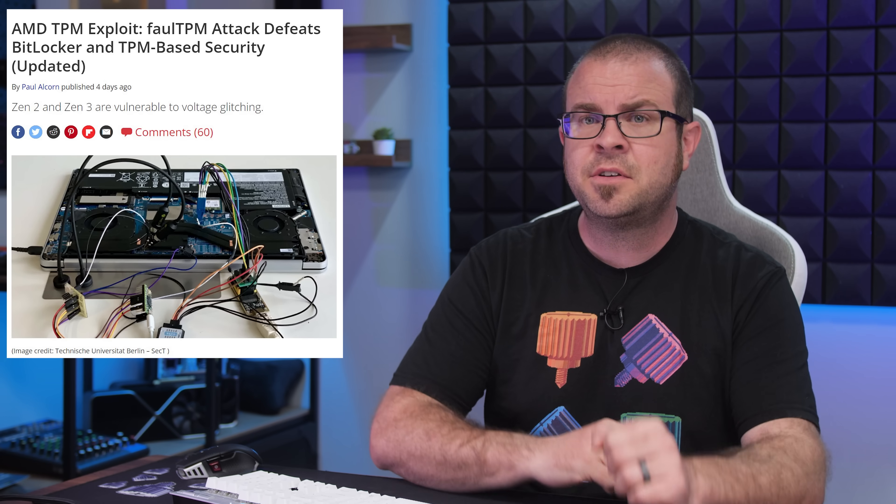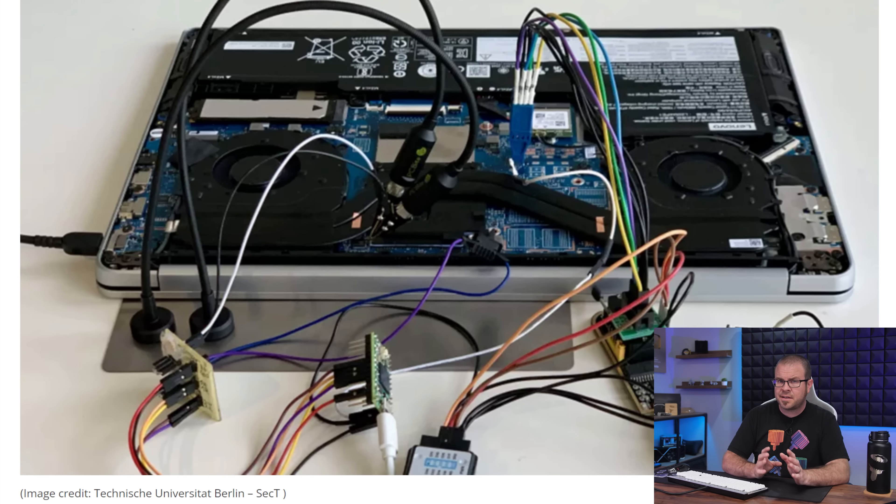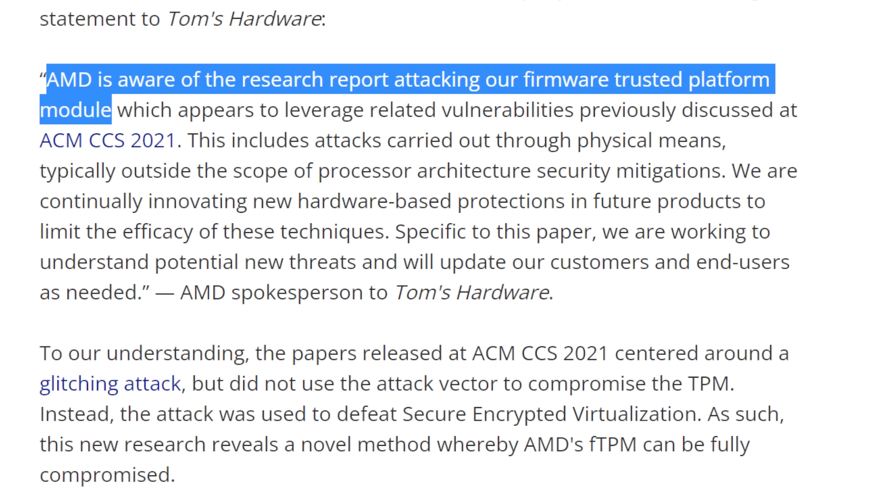Trusted Platform Module shenanigans continued this week, with yet another vulnerability discovered that defeats the security measure in order to access encrypted BitLocker files, amongst other things. Researchers at the Technical University of Berlin found that AMD's firmware-based Trusted Platform Module, or fTPM, can be tricked into providing full access to cryptographic data via a voltage fault injection attack. They've cleverly dubbed this method faulTPM, and the bad news is that they can do it with about $200 worth of off-the-shelf hardware. This vulnerability also can't be patched. The good news is that it requires physical access to the machine and a couple hours of time to wire everything up, and it seems to only affect Zen 2 and Zen 3 CPUs for now. AMD replied and said, yeah, we heard about that too.